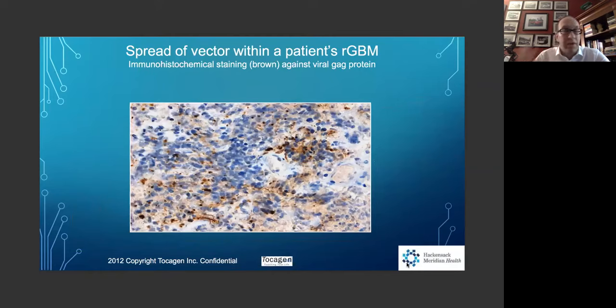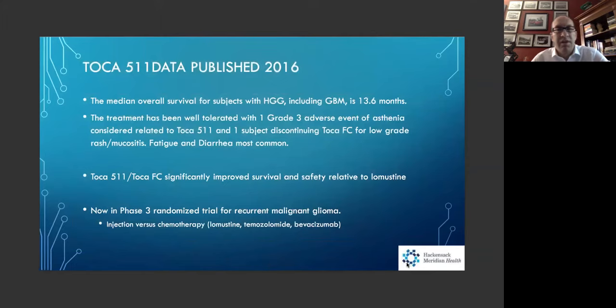A logical question is: if you're just injecting around the operative cavity and these tumors are known to be infiltrative, why does it work? The sponsor Tocagen did a study looking at how far beyond the injection the virus can go — and it went well beyond, by centimeters, as shown by the brown staining in this slide. The virus moves away from the injection site and out.